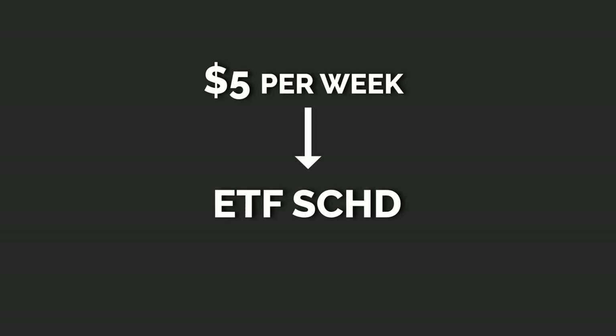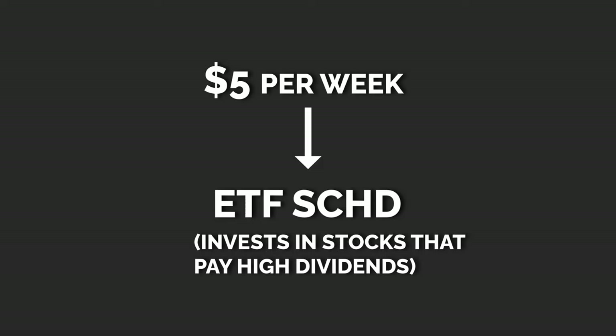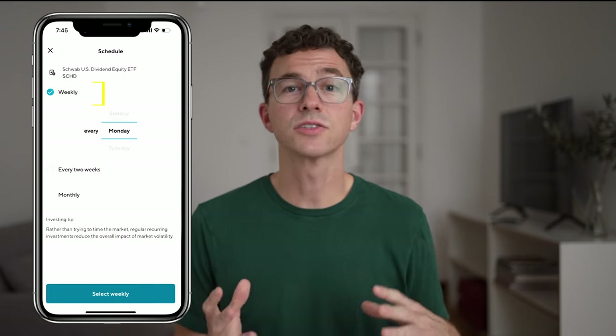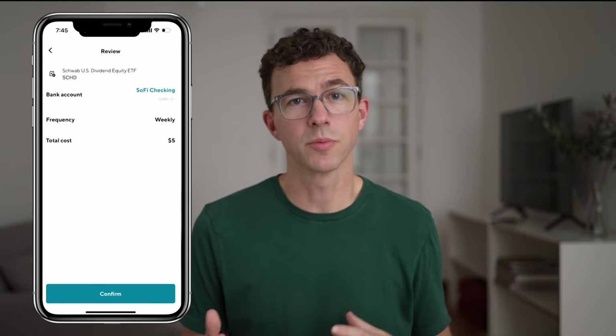Keep in mind, I'm not a financial advisor and nothing in this video is financial advice. I want to walk you through an example of how you could set up this type of recurring investment with SoFi. I will invest $5 per week in the ETF SCHD, a popular ETF that invests in stocks that pay high dividends. You first find the stock or ETF you want to invest in, click on trade, then on recurring. Choose which account you'd like to make the investment out of — I'll choose my brokerage account. I'll select weekly every Tuesday, then choose the amount you'd like to invest. I'll choose $5, the minimum, then confirm the recurring investment.